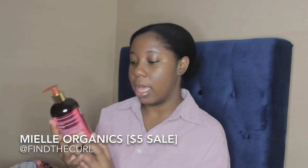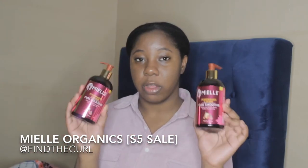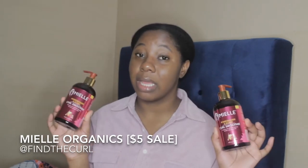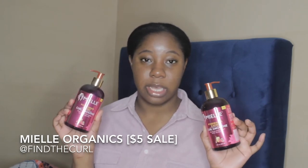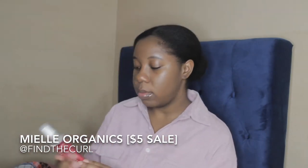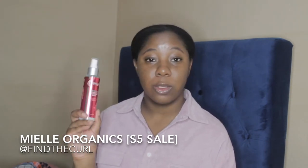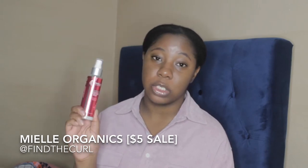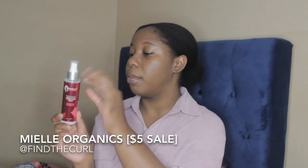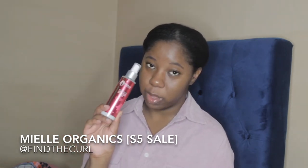I also got the Pomegranate and Honey Curl Smoothie, and I got two of these because I love the curl smoothie. The leave-in is great too, but I love the curl smoothie a lot more. I got both for $5 each — they retail for $12.99 each. I also got the Miel Mongoga Oil Thermal and Heat Protectant Spray. I used this last night on my blowout and it was really moisturizing and it protected my hair. Only $5 for this heat protector.